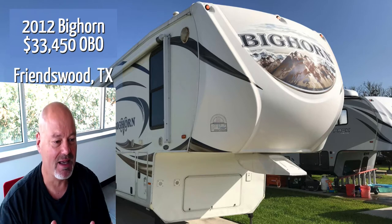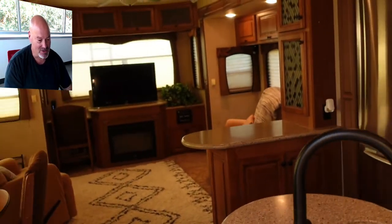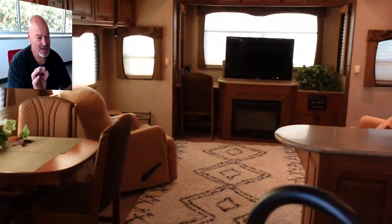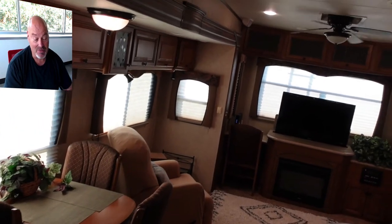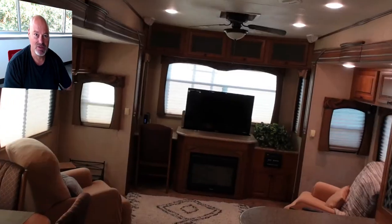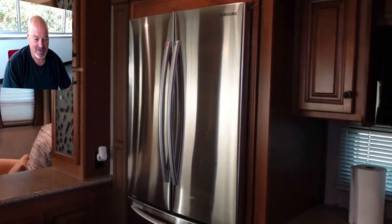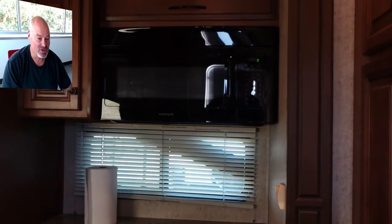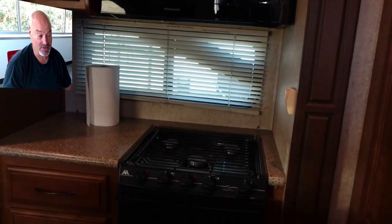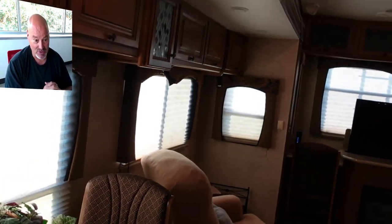Here we go walking inside of the unit, just in the door. Turn to the left and there's the living room. You see the dining set there — there are four chairs. One of the things I want to highlight is the storage and the roominess. This is a very tall ceiling with lots and lots of cupboard space and storage space on the inside of the unit and the outside as well.